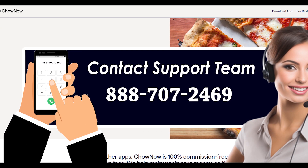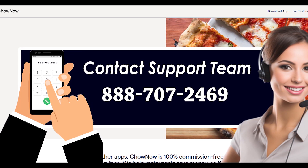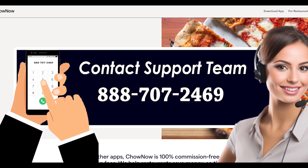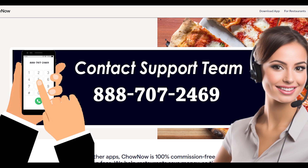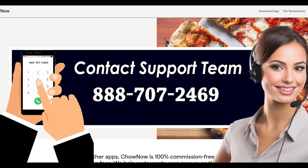For order cancellation, you can make a call to their customer support phone number at 888-707-469 and talk with one of their team members over a call. Once their team member is connected with you, you can submit your order cancellation request in front of them. Provide them with your order details and basic information.